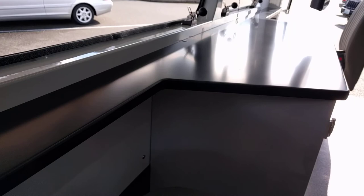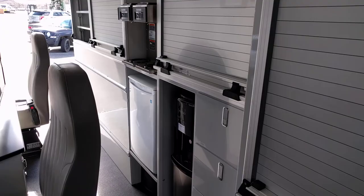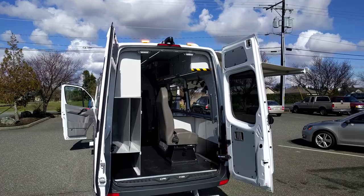Lots of different applications this vehicle can be used for. This is disaster response, but the design can easily be tweaked to accommodate a mobile health clinic, search and rescue, command vehicle — lots of applications. We're getting a bit of rare sun here in Ferndale, Washington, so we'll take advantage of that.